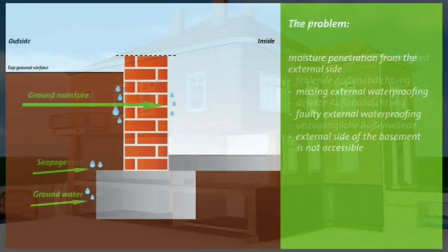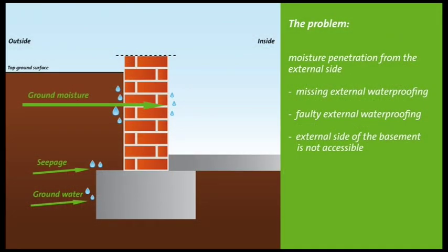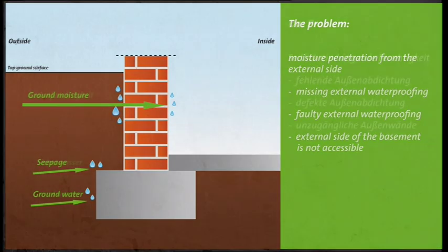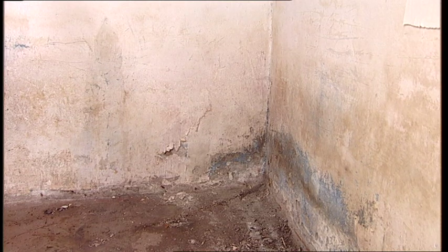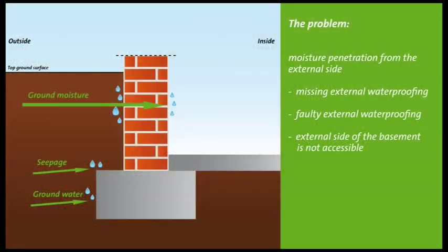A common problem: water enters the building from the exterior wall. The cause is often a missing or faulty exterior waterproofing. The consequence? Moisture — in extreme cases even flowing water — penetrates the wall and enters the living space. This moisture transports destructive salts into the building and creates a moist, musty and unhealthy environment.